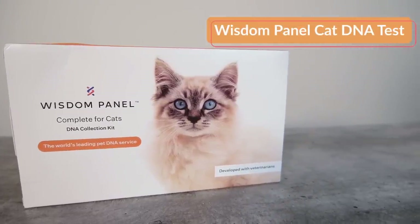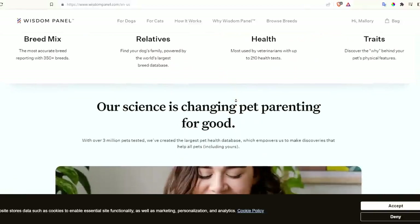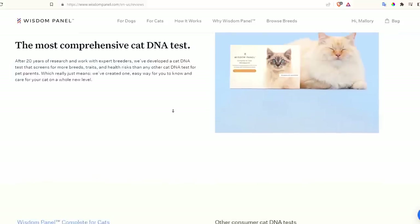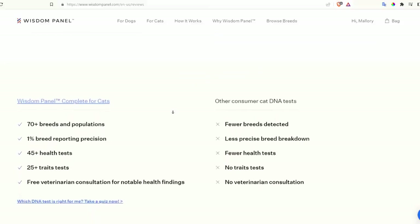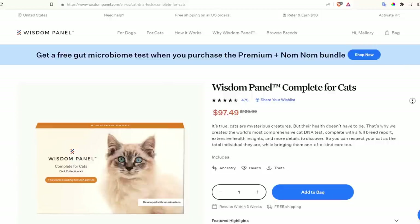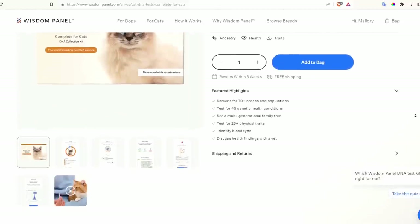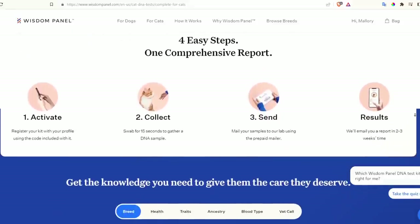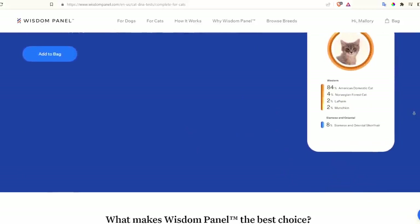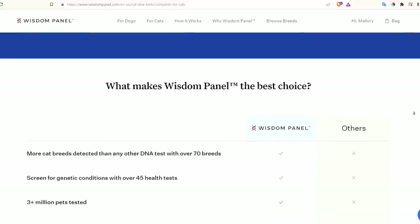My next DNA test was from Wisdom Panel, which has a bit more experience in the dog world — they're one of the top dog DNA test companies. They recently launched a cat DNA test, though they mention they've been involved in feline genetics since 2016. It seems Wisdom Panel has a little bit more experience with cat breeds than Base Paws, drawing results from 70 plus breeds rather than the 21 in the Base Paws report. Currently Wisdom Panel is running a sale at $97.49, with a normal price of $130.